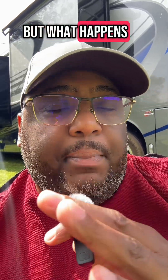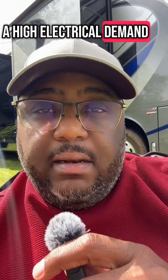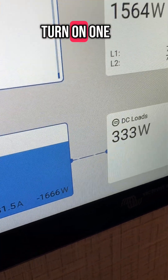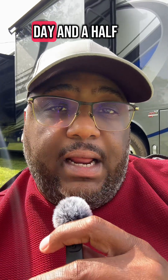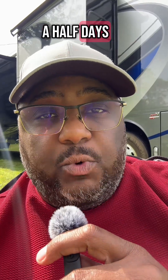But what happens when you change that to turn on an air conditioner or something with a high electrical demand? As you can see here, when I turn on one of the air conditioners, the time to empty goes down to about a day and a half, which is still aligned with what I told you yesterday of two and a half days worth of consumption.